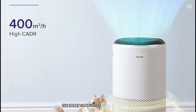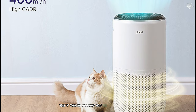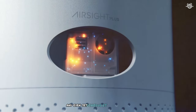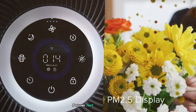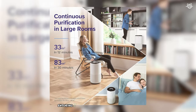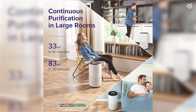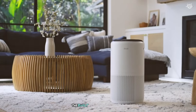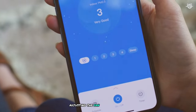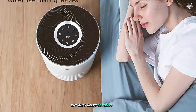The smart capabilities of this air purifier are particularly impressive. The V-Sync app allows you to control the unit remotely, monitor air quality in real time, and even set schedules for operation. I found this especially useful for turning on the purifier before arriving home, ensuring I always walked into fresh, clean air. During my testing, the auto mode proved to be highly effective — the built-in air quality sensor continuously monitors the air, adjusting fan speed as needed, ensuring optimal air quality while conserving energy.